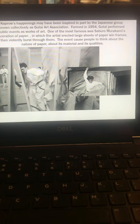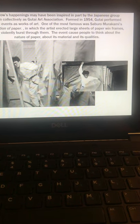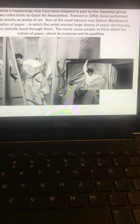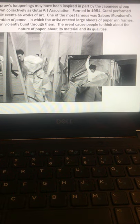Kaprow's happenings may have been inspired in part by the Japanese group known collectively as the Gutai Art Association, formed in 1954. They performed public events as works of art. One of the most famous was Saburo Murakami and his piece Laceration of Paper — he erected large sheets of paper within frames, then violently burst through them. The event caused people to think about the nature of paper, its material, and its qualities.